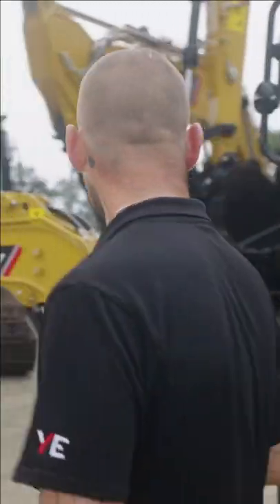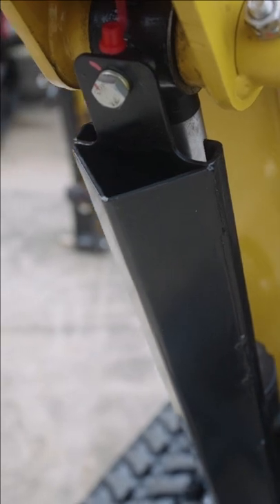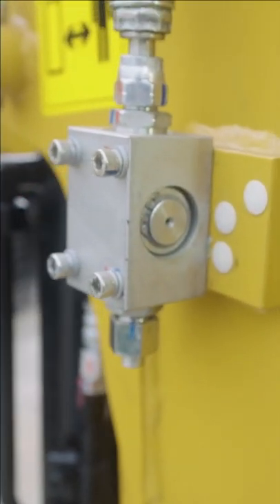Coming around the front, some of the things that Sani has as standard — you'll notice LED lighting, emergency stops and battery isolators, steel rock guards for your pistons, and aux lines coming standard.